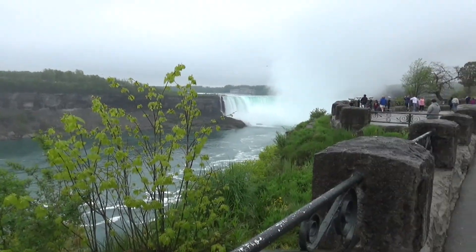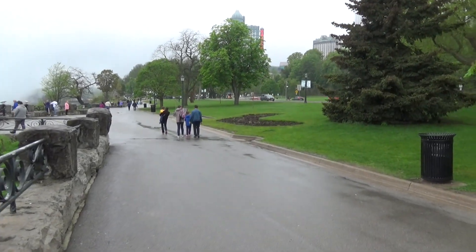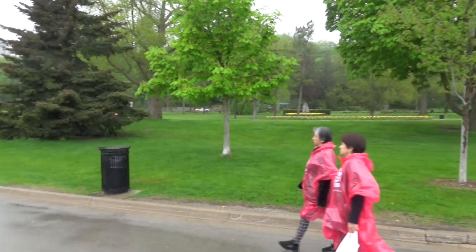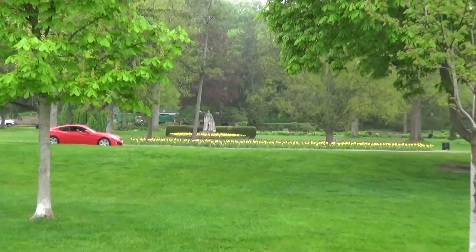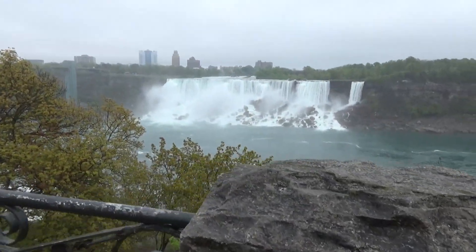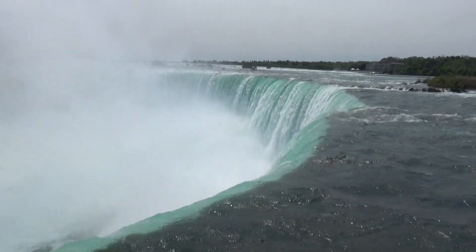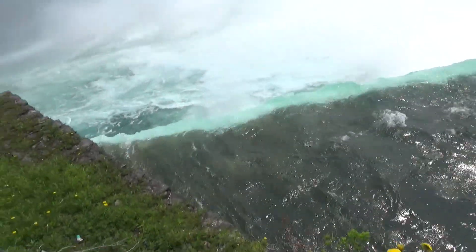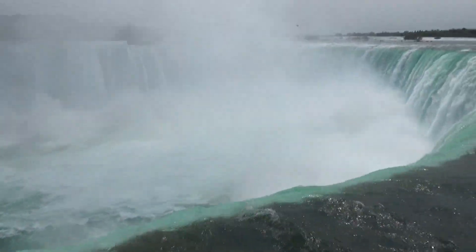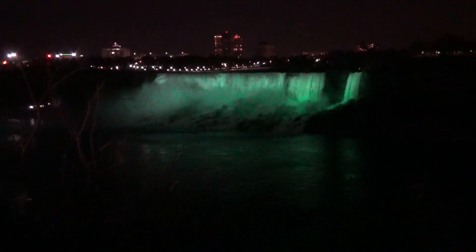When you come to view the falls themselves, there's a really nice park right here — very easy to walk into, they keep it very nice. There are flowers and statues and tons of viewing locations for you to see the falls. Right by the Welcome Center, you get a really spectacular view of the Horseshoe Falls. You'll want to see the falls during the day, but also come back at night because they light them up in different colors.